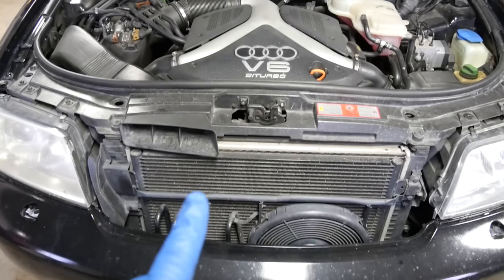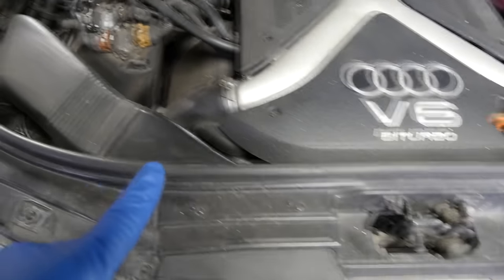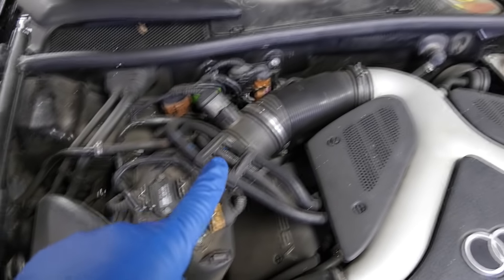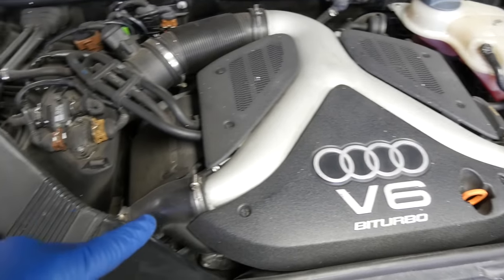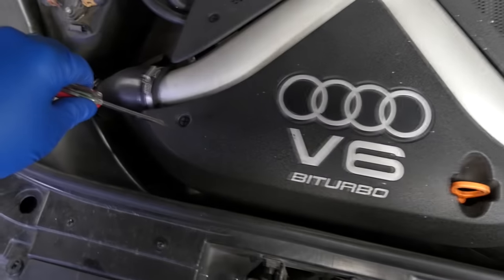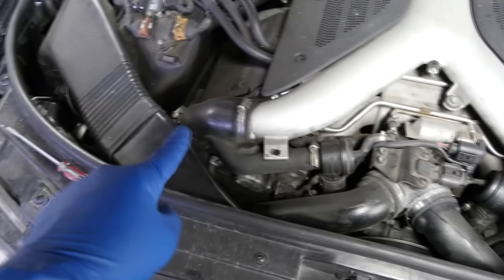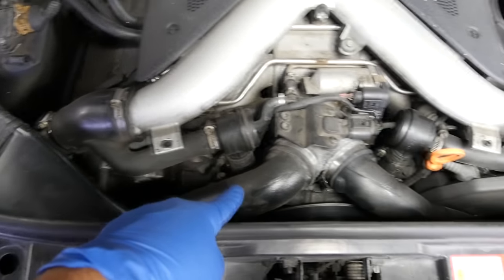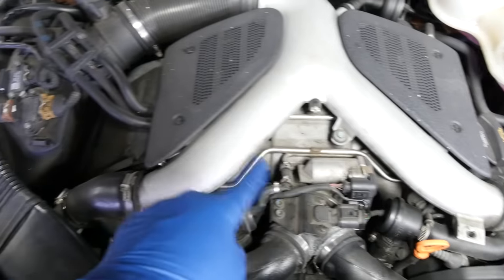Let's use the Audi as an example. Air enters here, goes to the air filter box, goes through the air filter, comes back up, goes through this pipe, down the Y pipe, splits off and goes to the turbos on each bank. Then after going through the turbos on each side, it goes to the intercoolers, then through these pipes to the throttle body, then to the intake manifold, and from there to each cylinder head.